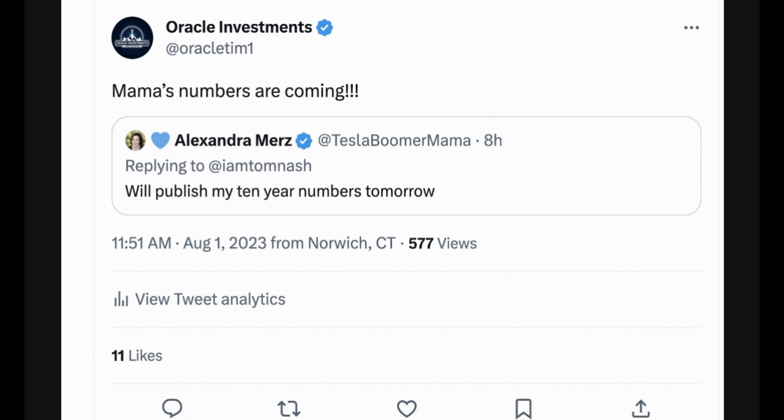Looking over on X, Alexandra — Tesla Boomer Mama — is going to be publishing her 10-year numbers for Tesla stock tomorrow. Very excited to see these numbers; she is great with numbers and extremely bullish on the stock. I got a question asking what's the significance of 10-year numbers. Quite honestly, anybody who comes up with these 10-year numbers will tell you it really is a shot in the dark. There's nothing specific behind it — we all run our valuation models, map out what we know right now, how we think Tesla is going to play out over the next 10 years: growth in EVs, energy, FSD, Optimus, everything coming into this. Everybody has a different take, and 10-year numbers can vary widely.